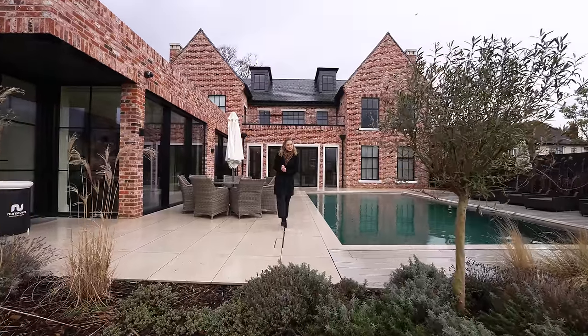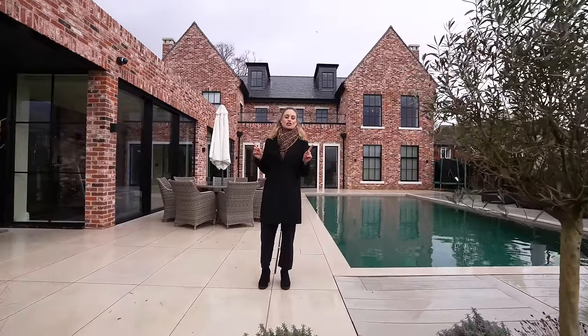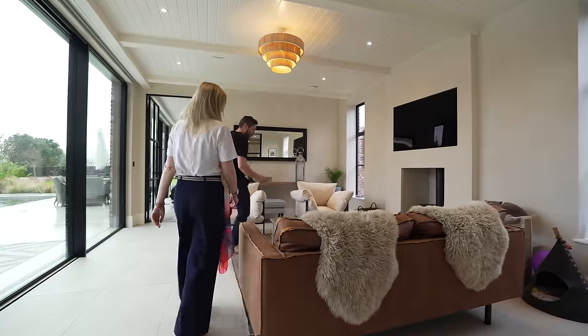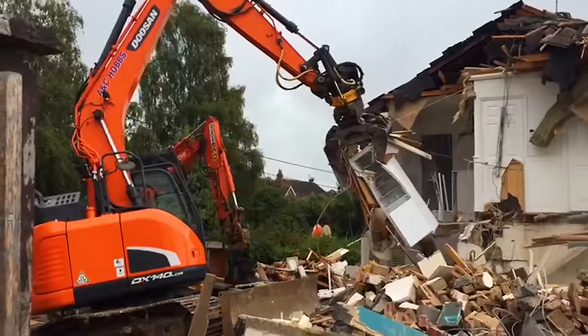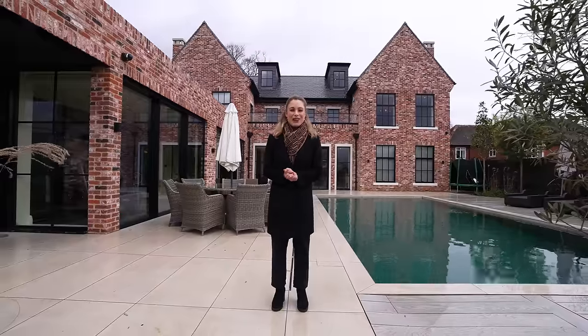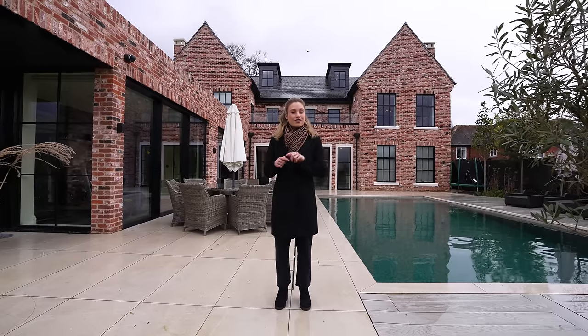Hi everyone, it's Hannah and welcome to the Luxury Home Show. Today I'm going to be showing you around this gorgeous six bedroom family home in Buckinghamshire and introducing you to its owners, Alex and Rob, who actually lived in the previous house on this plot for 10 years before demolishing it and creating this. The property is available for photo shoot hire through Love Locations and we'll add a link in the description below if you'd like to find out more about hiring this house out for yourself.